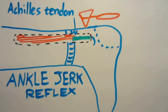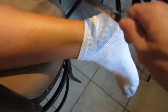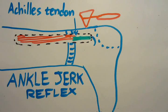Here's an example of an ankle-jerk reflex. I would try to show you the others, but many of these reflexes can be very slight in healthy patients. That's why the knee-jerk reflex is primarily the one that doctors use — it's the easiest one to read.